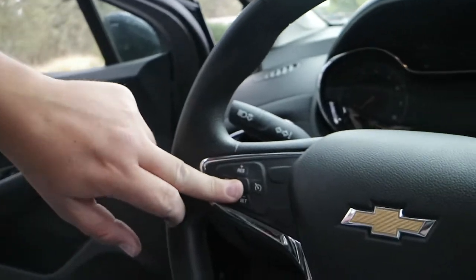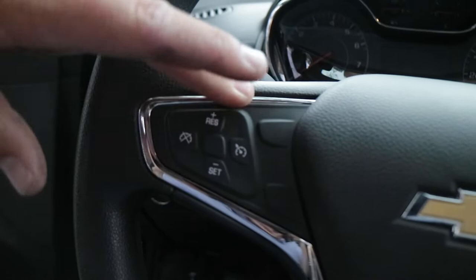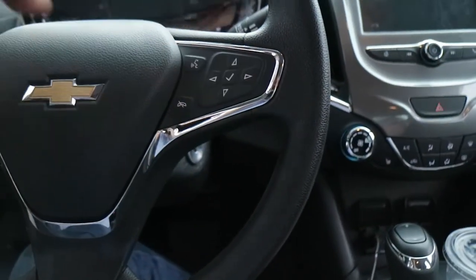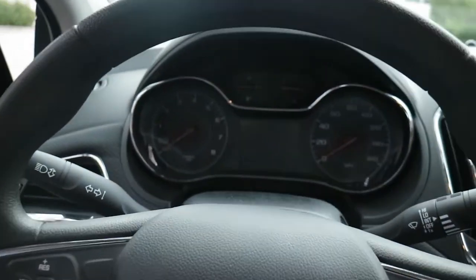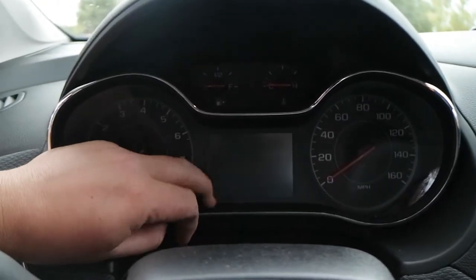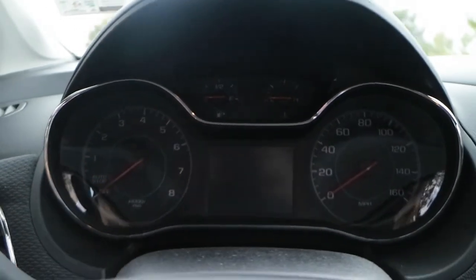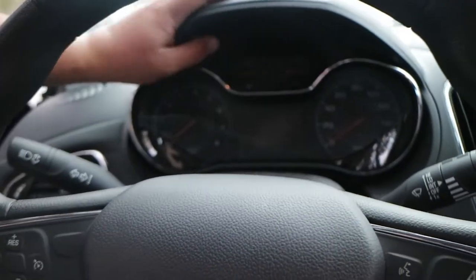Cruise control — we got that. We got this weird rubber thing that you can mess with; I don't like that, fix that and make it buttons. Over here we got buttons to go do stuff with the display. We got a tach, we got miles per gallon, we got a screen that shows you your miles per gallon, we got the coolant temperature, we got the fuel — we got all of that stuff going on.